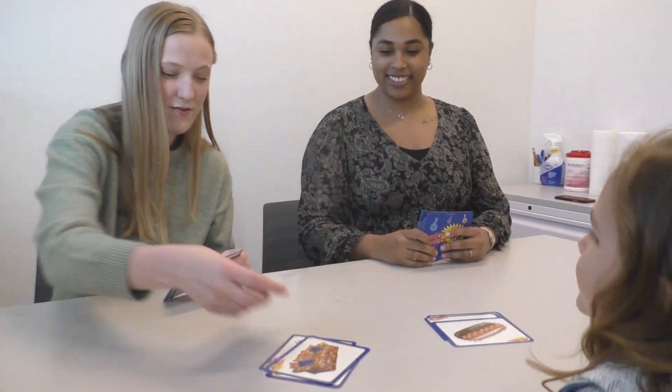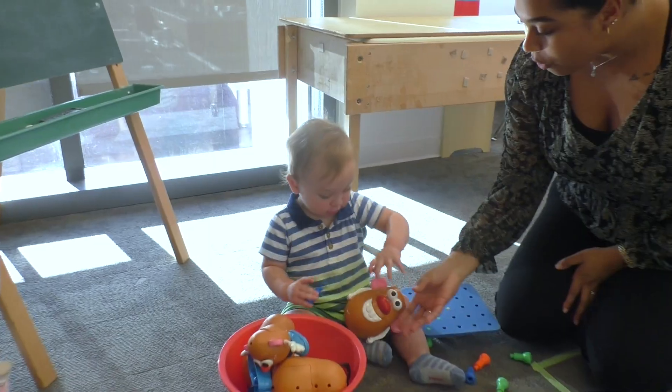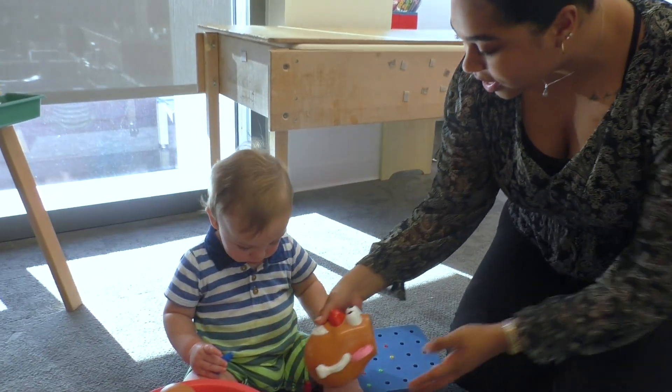The Health Sciences Building offers a wide variety of places for students to study and decompress. It also offers the ability to have your coursework as well as your clinical work all in one place, such as the clinic that we're in right now.